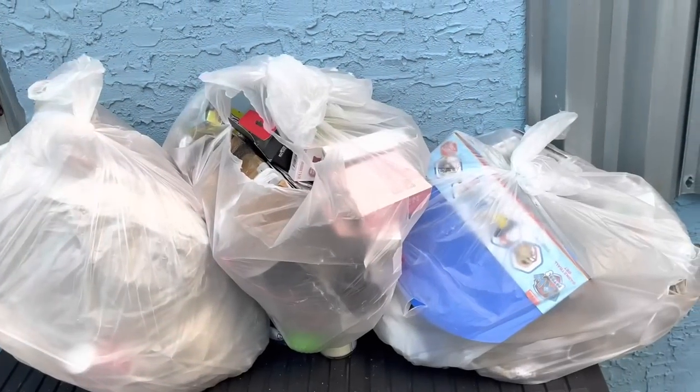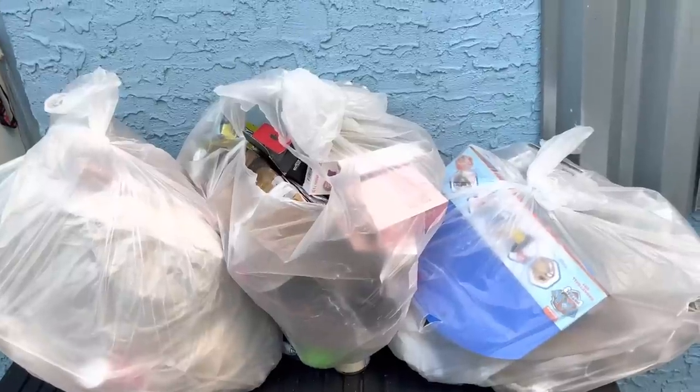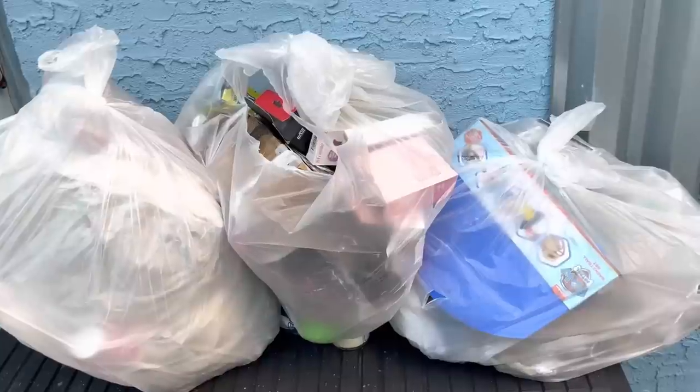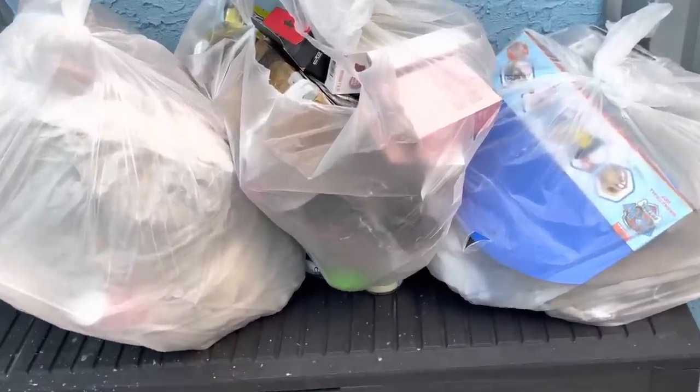I'm home now, it is about 5:50. I think we went to about six to seven different stores and I actually did pretty well today. I was thinking I wasn't gonna find anything, but I did pretty decent for only an hour's worth of diving. So let's get started.